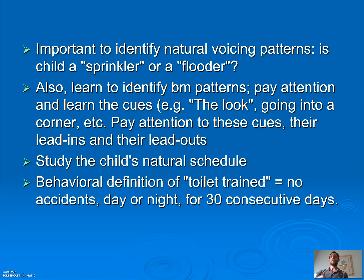The behavioral definition of toilet trained is no accidents, day or night, for 30 consecutive days. That's the textbook definition. Now, if they went 28 days, had an accident, and then went 28 more days — although that's not textbook toilet trained, I would consider that child toilet trained.